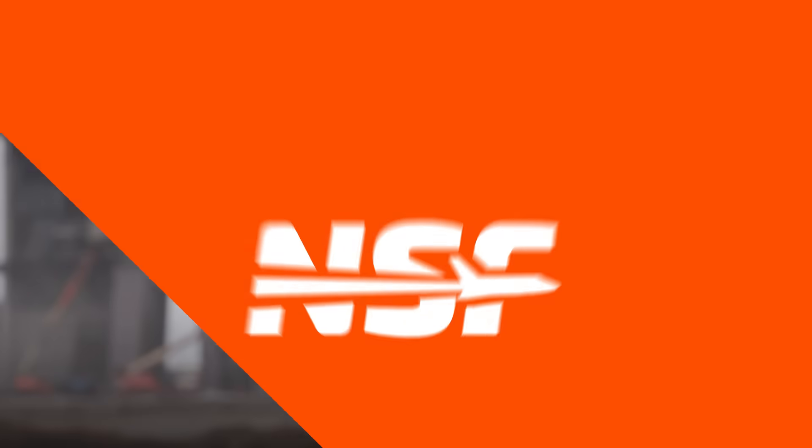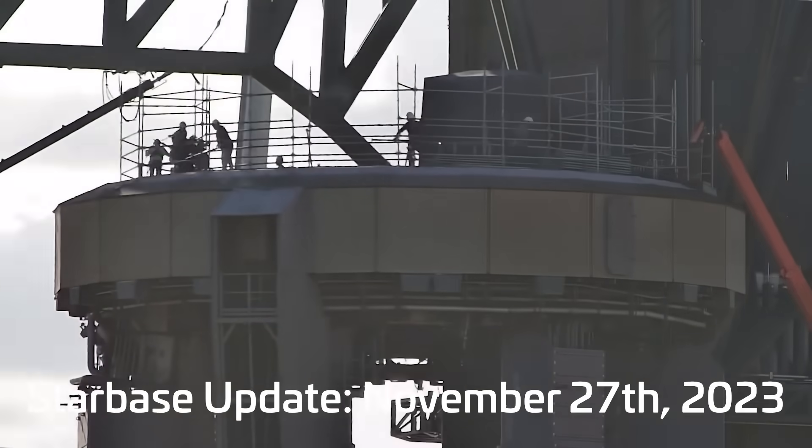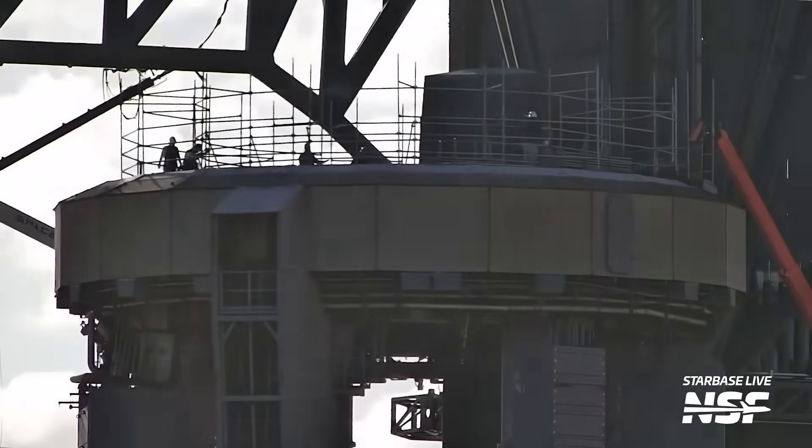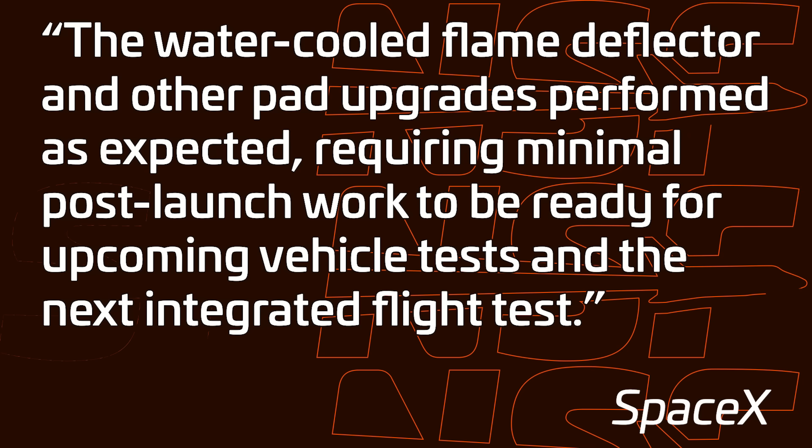The week started off with lots of inspections. Workers were visible on the orbital launch mount and on the water-cooled steel plate, looking carefully for any damage Flight 2 may have caused. SpaceX also provided an update regarding Starbase's Stage 0 infrastructure, with the first data looking great. The update on their website says the water-cooled flame deflector and other pad upgrades performed as expected, requiring minimal post-launch work to be ready for upcoming vehicle tests and the next integrated flight test.